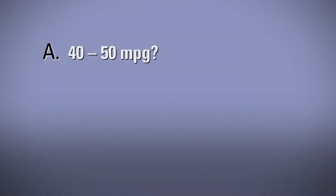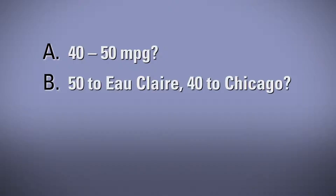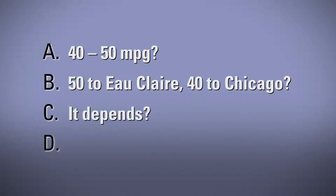A: Somewhere between 40 and 50 miles per gallon depending on how fast the drivers go. B: 50 on the way to Eau Claire, 40 to Chicago since traffic is worse in Chicago. C: Depends on the make and model of the plug-in electric vehicle. Or D: None — BEVs run on electricity, so they don't measure efficiency in miles per gallon.